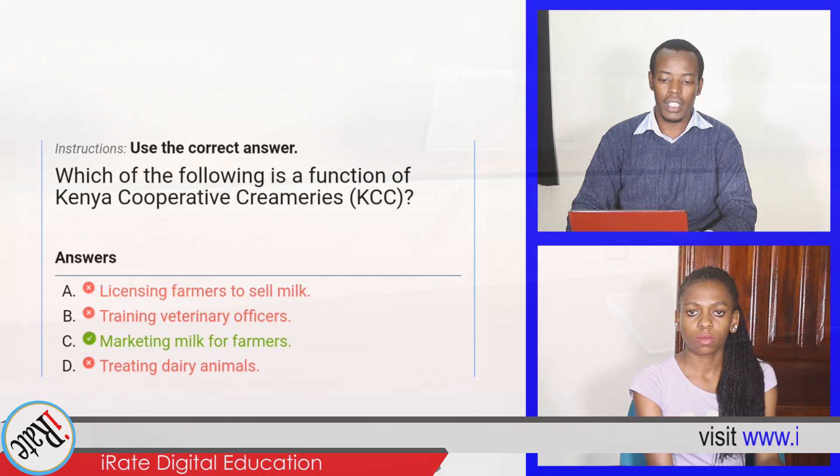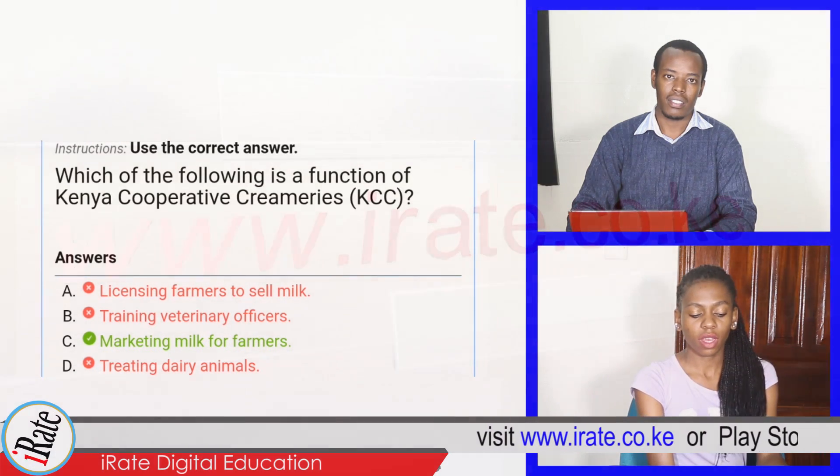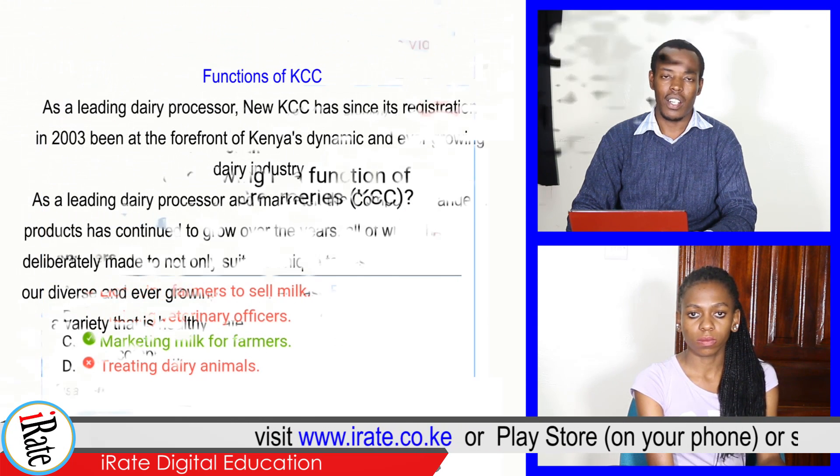Which one of the following is a function of the Kenya Cooperative Creamery? The answer is marketing milk for farmers — that is correct.